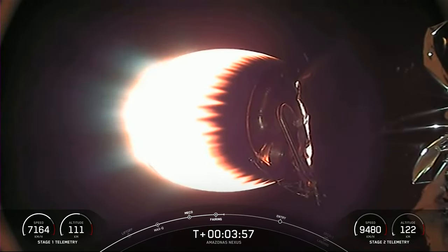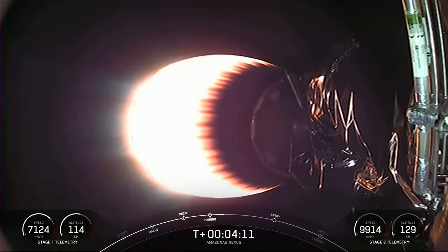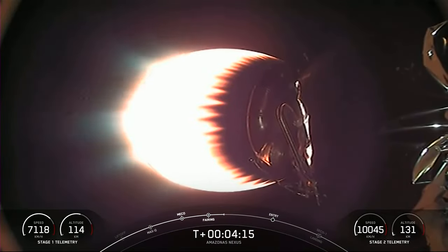It's just about T plus four minutes into today's mission. If you're just joining us, we had a successful liftoff at 8:32 p.m. Eastern from Space Launch Complex 40 in Cape Canaveral, Florida. You're joining us in the middle of the first of two planned MVAC burns ahead of satellite deployment. This is a particularly exciting portion of the mission because we have two major events happening right on top of one another.